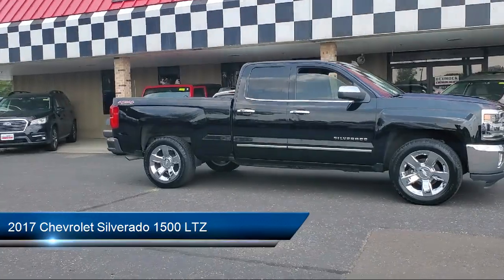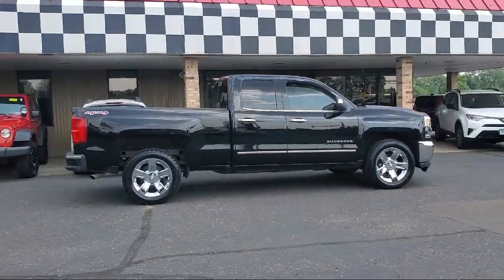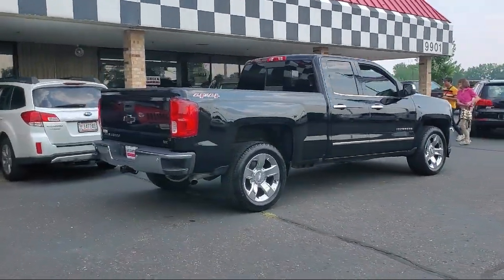It comes equipped with leather seating, rear view camera, heated driver and front passenger seats, trailering package, and keyless entry.